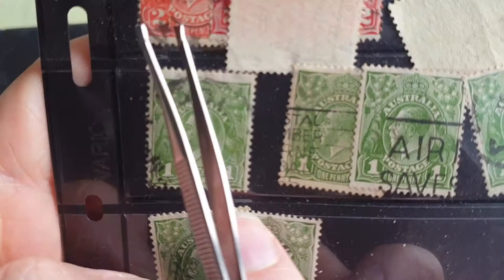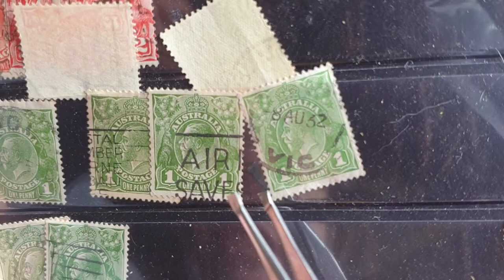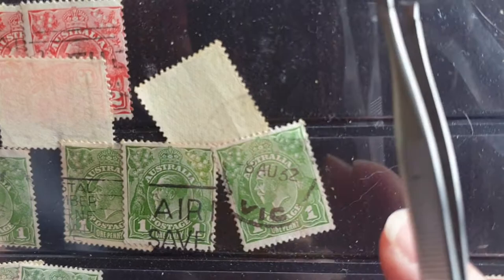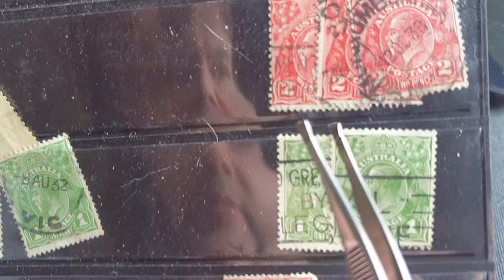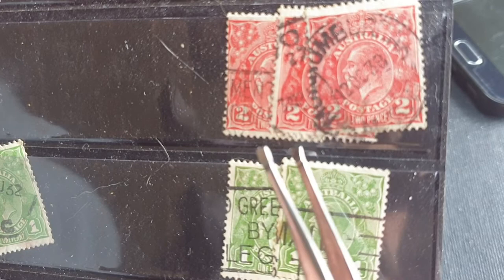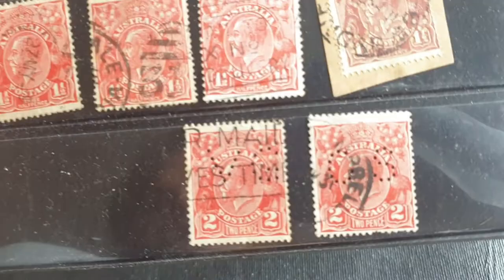Looking at some dates — this one is 1932, and this looks like the 7th of April, possibly 1924. This one appears to be from Victoria — possibly Melbourne. It's actually very hard to read because most of the information was on the envelope, which is long gone.